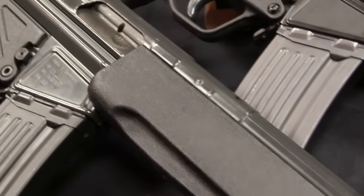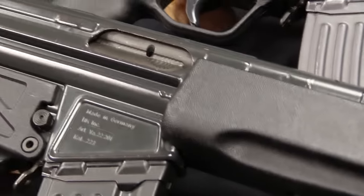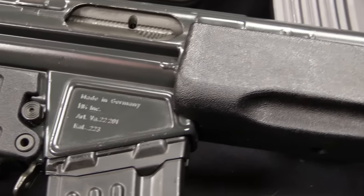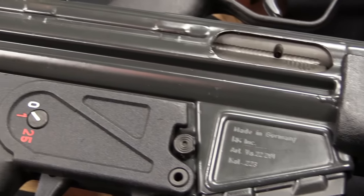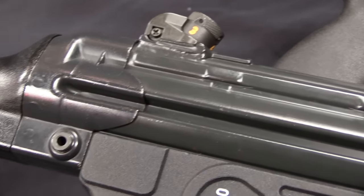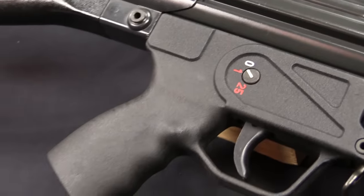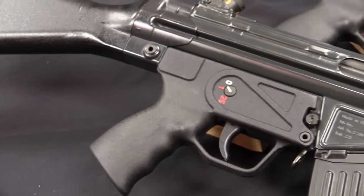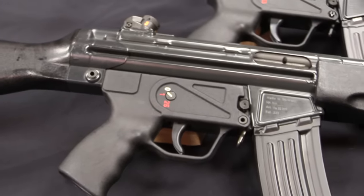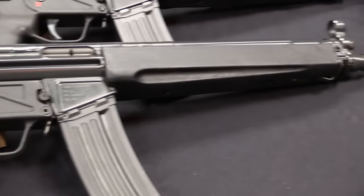HK had begun looking at the 5.56x45mm intermediate cartridge as early as 1960, although it took a couple of years before they actually got this design started. The HK-33 itself originated in 1963. It took a number of years to get the design and all the kinks worked out, and that's something I think a lot of people don't fully appreciate — just how long it does take to really make an effective and reliable firearm.